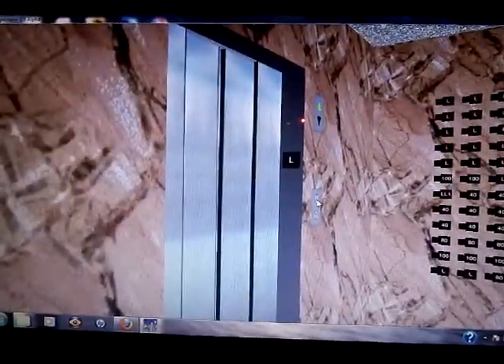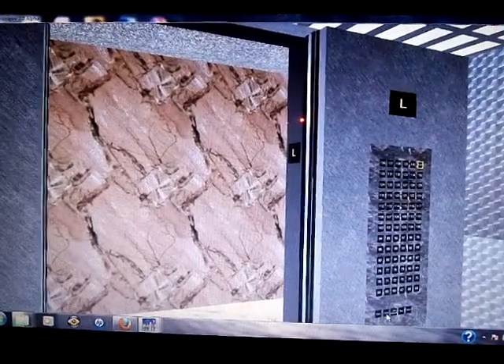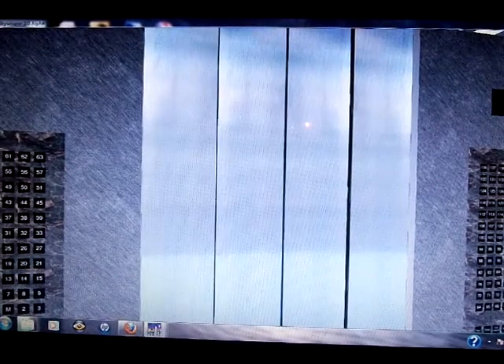Hit up and go ahead and click floor 141, and hit close. Now it takes a little while to get up there, so we're going to wait a little bit for this to get all the way up to floor 141.